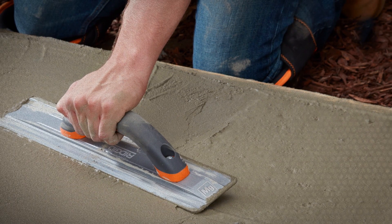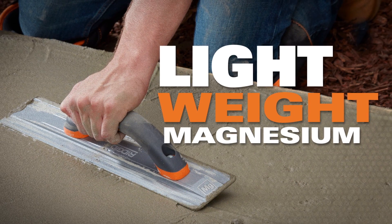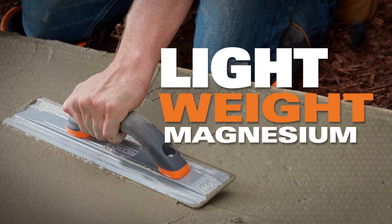Or choose the 30% lighter, high-strength, lightweight magnesium concrete float to reduce user fatigue.